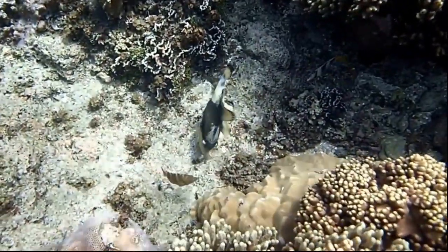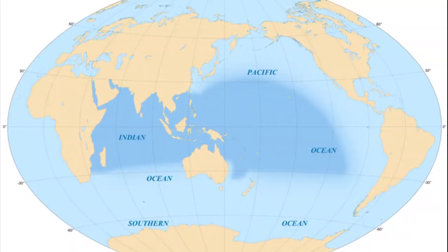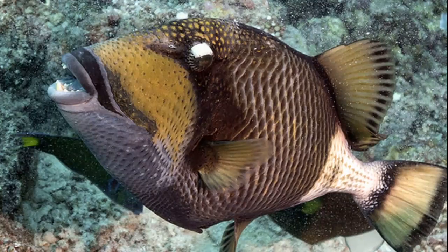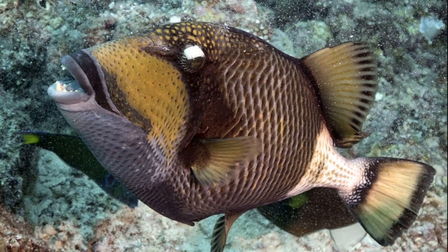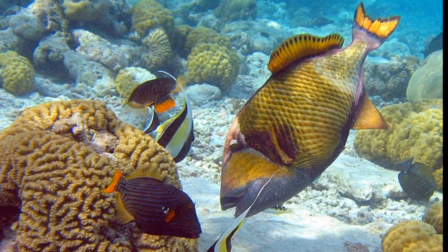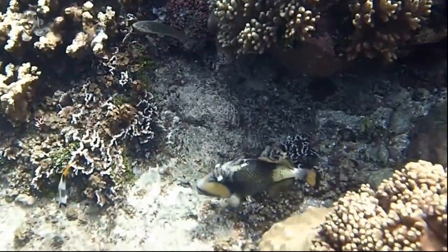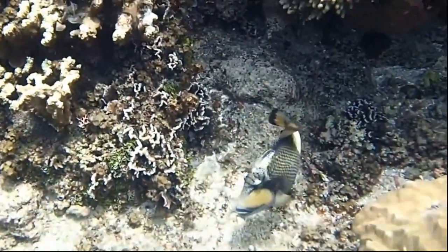The Titan Triggerfish can be found inhabiting the lagoons and reefs of the Indo-Pacific Ocean and the Red Sea, down to 160 feet deep. Reaching up to 30 inches long, these fish possess powerful teeth, tough leathery skin, and sharp spines on their back that they can raise when threatened. Their spines can also be used to lock themselves into hiding spots in order to avoid being eaten by a larger fish.